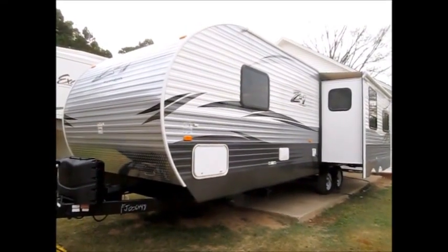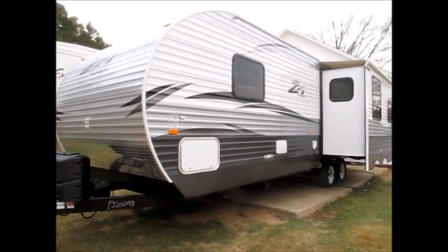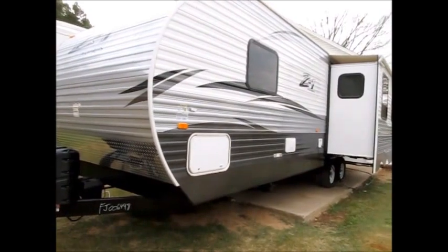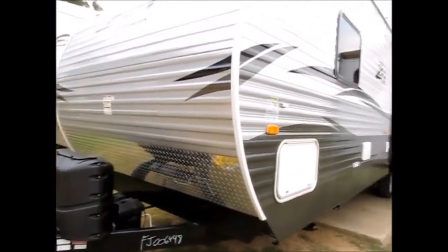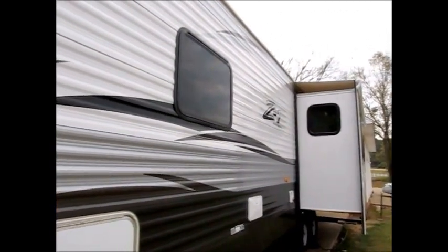This camper is a 2015 Crossroads Zinger Z1. It's 32 feet overall. It's aluminum sided. It does have the diamond plate here in the front. It has a power jack on the front. This camper also has the slide-out awning cover.